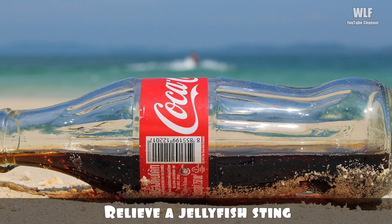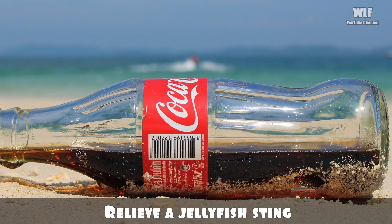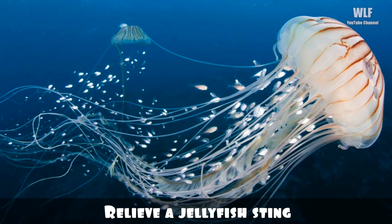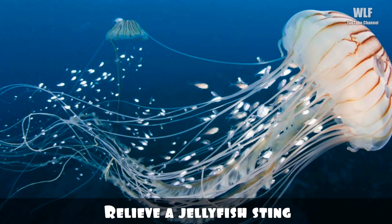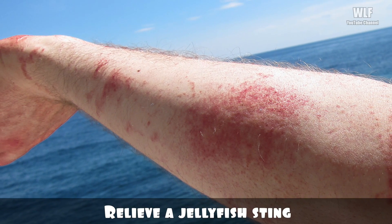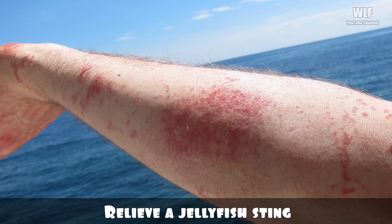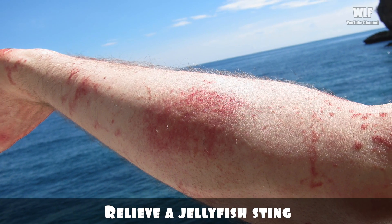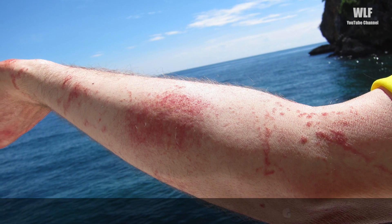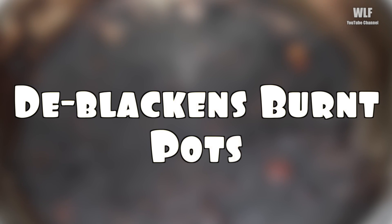Relieve a jellyfish sting: since it's likely that you or at least someone at the beach will have Coca-Cola handy, it's a good fun fact to keep in your back pocket that Coke will relieve the pain of a jellyfish sting. The acidic properties of Coke will alleviate and neutralize the sting, and help tide you over until you can see a doctor or gain access to more orthodox treatments.